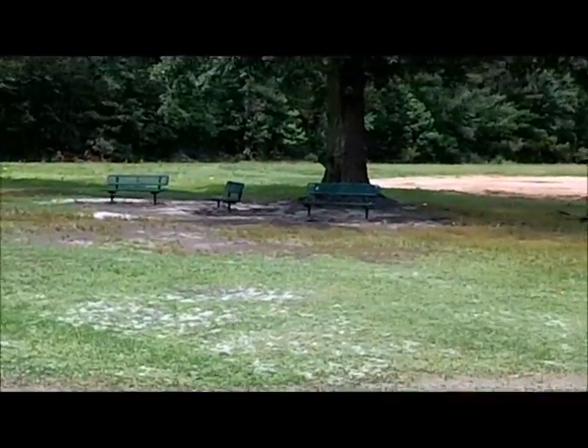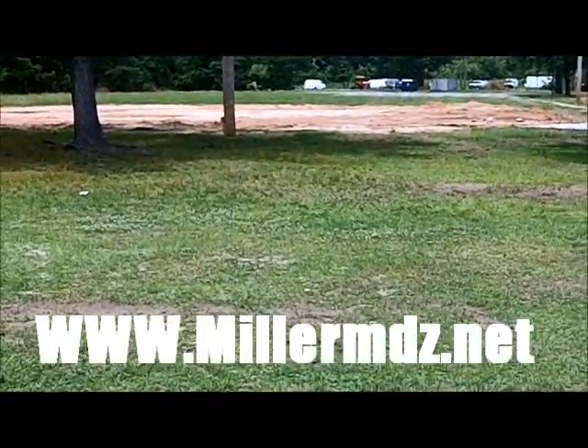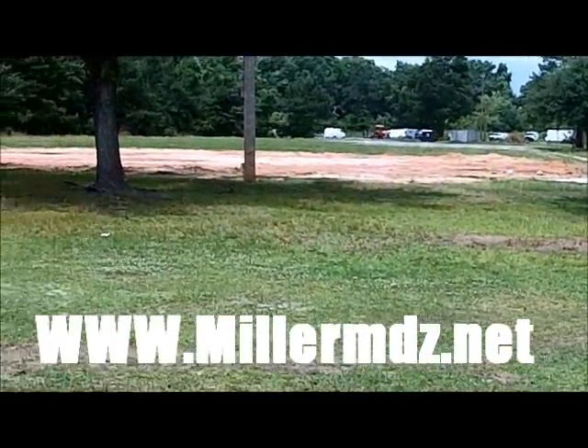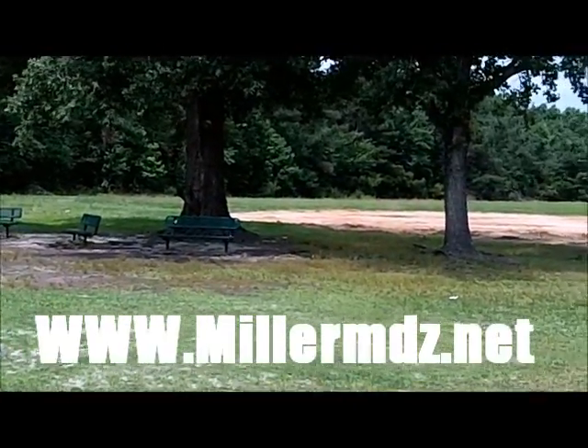Hey YouTubers, it's Alphoo with Althol Metal Detecting. This video is being sponsored by MillerMDs — www.millermdz.net. Go ahead and give Tom Miller a shout. He's a metal detector dealer out of Pennsylvania, really great guy, easy to work with, and probably the only guy I know who actually has a finance plan available when buying a new machine.